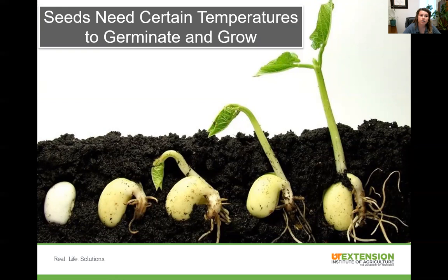Seeds also need a certain temperature to germinate and grow, so make sure you're putting them out at the right time so they'll receive the temperature they need. You can see here that a seed is germinating and growing roots. Many seeds actually don't need sunlight to get started — they only need sunlight once they start sprouting. Once you start seeing the cotyledons, those are the first leaves that will start to produce their own sugars.